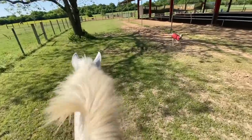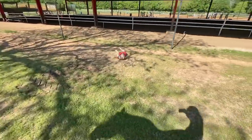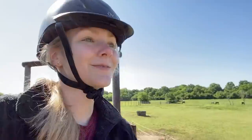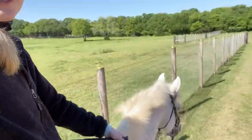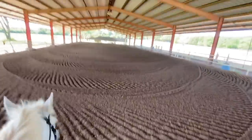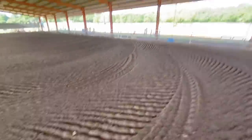Good boy! We normally do about 10 minutes of walking before we actually go into the arena and do some work, so that's what we're gonna be doing. We'll see y'all in the arena. Into the arena we go — I need to find a place to set y'all up so you can watch, but I don't really know where that's gonna be.